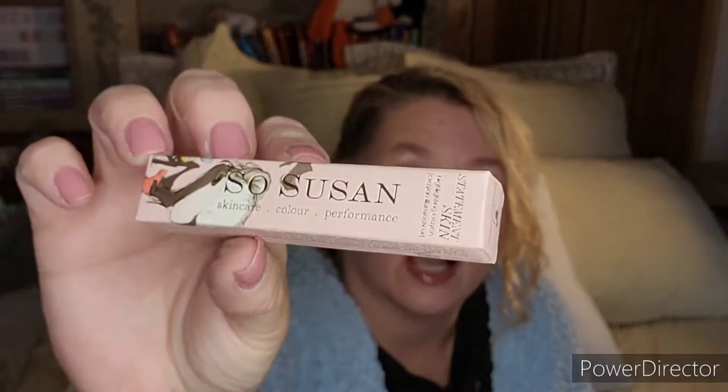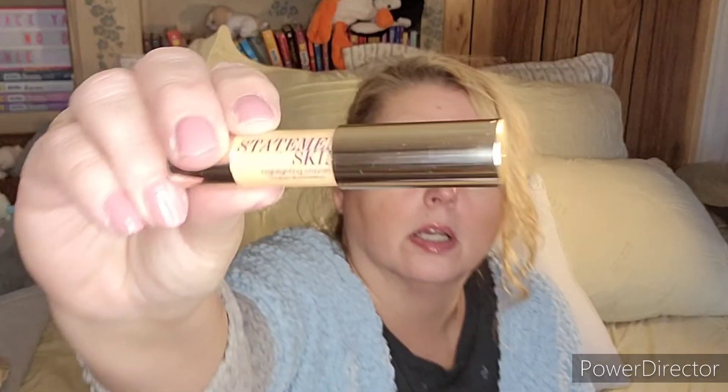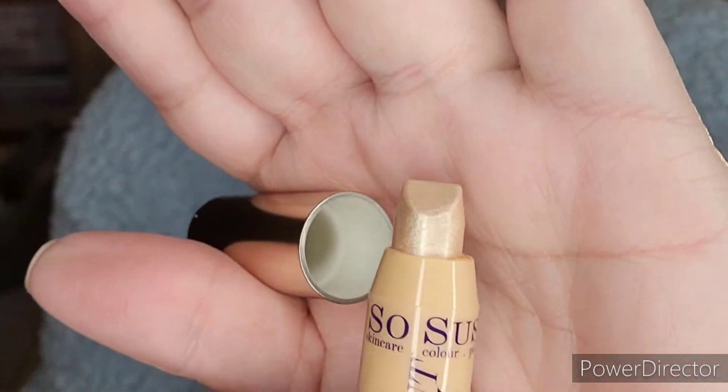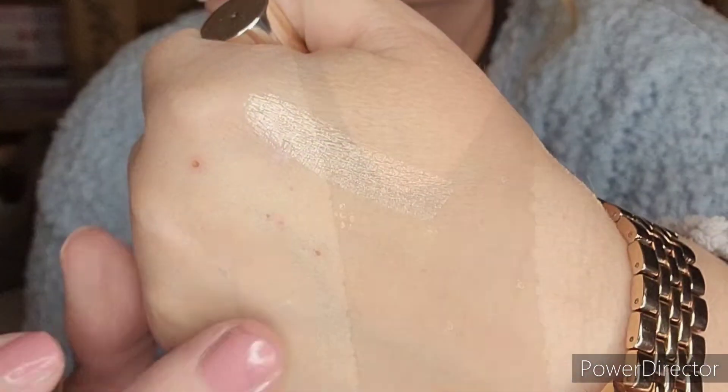Next, by So Susan, is a highlighting crayon valued at $20. Here is how that looks. I did go over that several times so you can see how it builds up — or you can go over it lighter and just blend it in. It's a nice light color and I do like this.